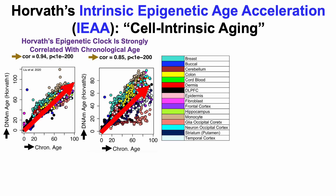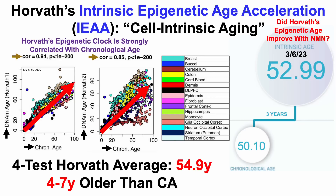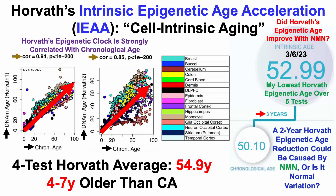For the first four tests, my average Horvath epigenetic age was 54.9 years — in red because it's going in the wrong direction — which is four to seven years older than my chronological age over that four-test span. For test number 5, Horvath epigenetic age was 52.99 years, still three years older than my chronological age, but this is my lowest Horvath epigenetic age over these first five tests.